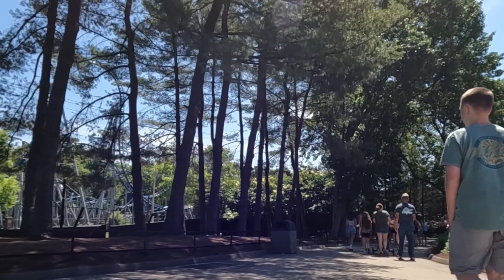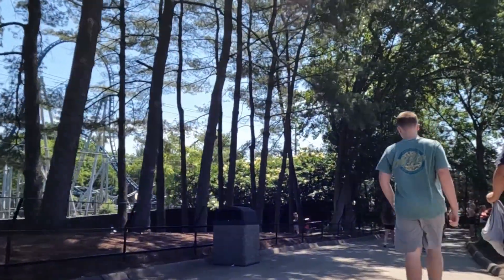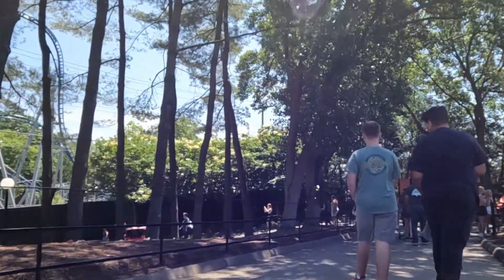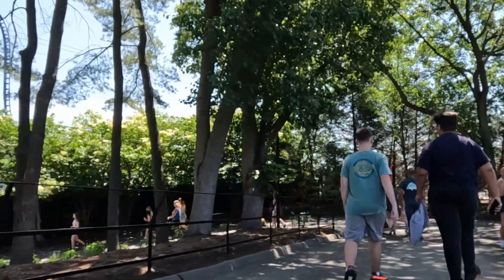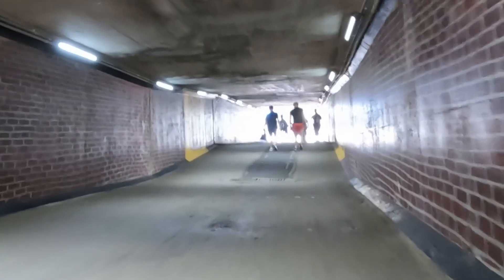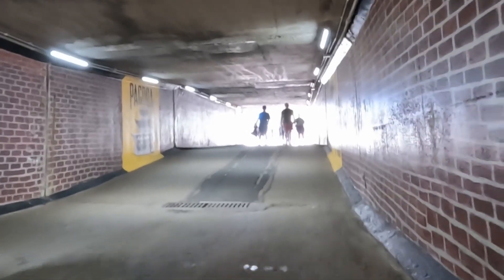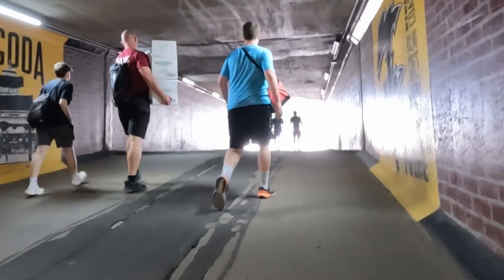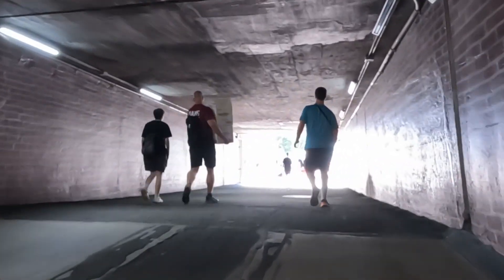The park is so much busier than I thought it would be today — it's not even June yet, it's the last day of May. I love this tunnel. I feel like when you go through it there's just an intense excitement about what's on the other side, and it opens right up into all the Kennywood fun.